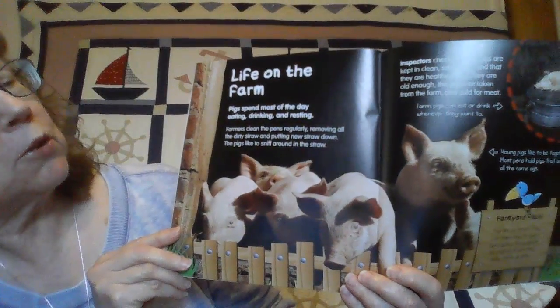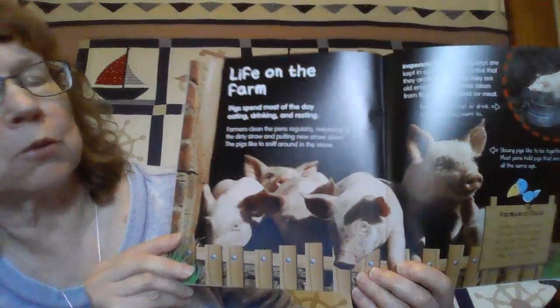Life on the farm. Most pigs spend the day eating, drinking, and resting.